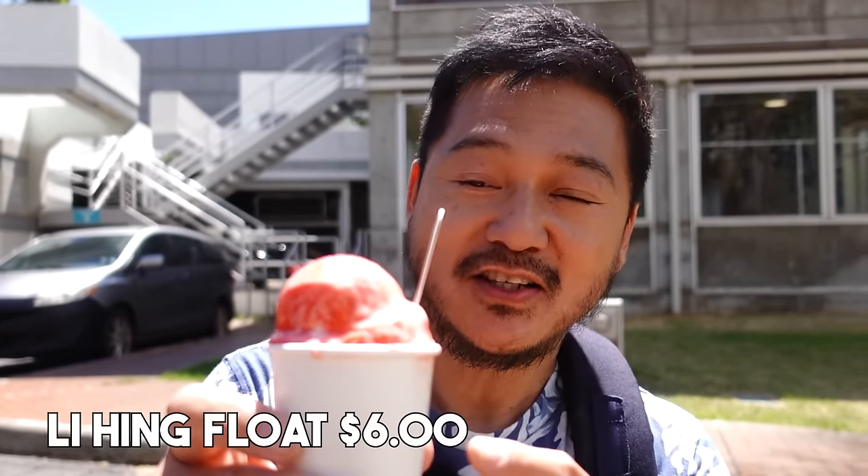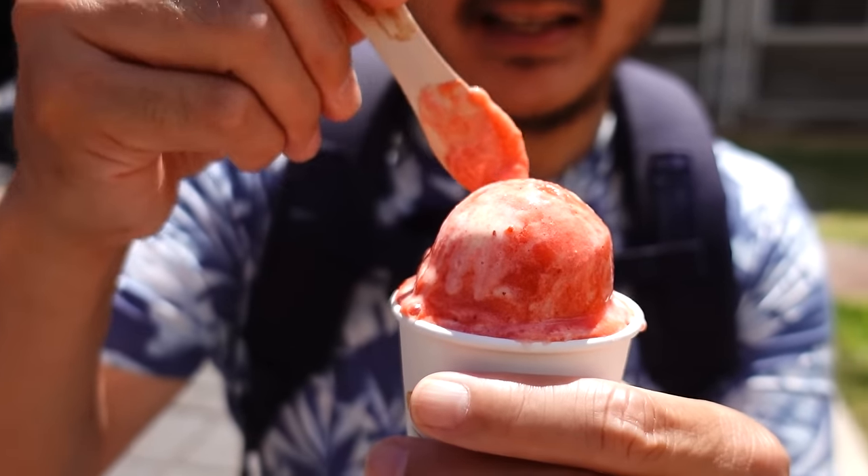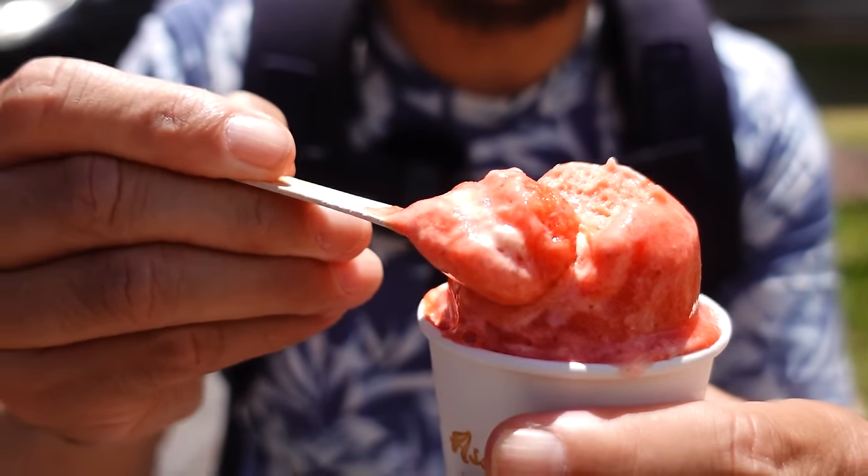This is the lihing float. There are swirls of vanilla ice cream in here, and I can't wait to dig in — I'm gonna eat right away because it is melting in this hot sun. It's like a perfect balance of sweet, salty, cold, refreshing, creamy. If you didn't know, lihing is a powder — it's a spice that people like to use here on preserved fruits. They use it on pineapple. This is strawberry sherbet with the lihing flavor and a little bit of vanilla ice cream to add creaminess. This is the winner.